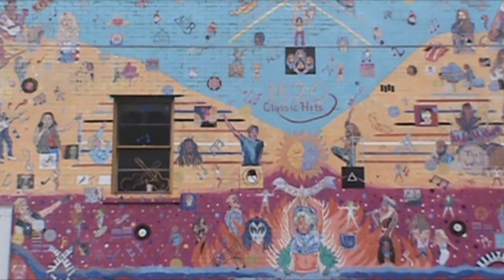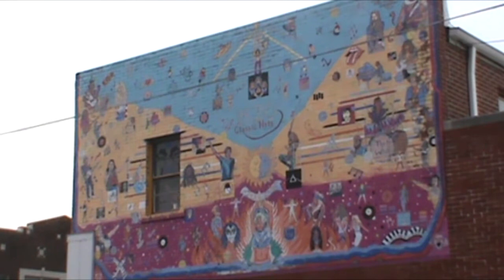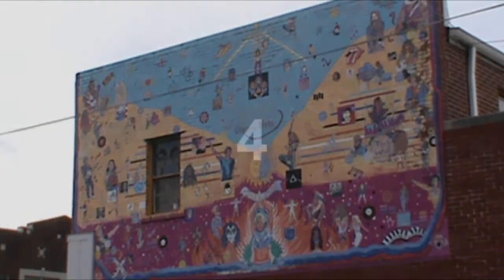This beautiful piece of art was done by the owner of the store, Max Music. Unfortunately, Max Music is no longer in this building. But just looking at that painting, we can see all the things that inspire Mac to keep his store open. And I'm happy to say his store is still open, just down the street.